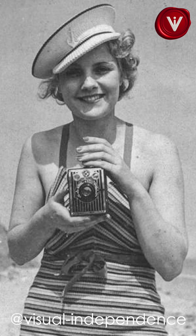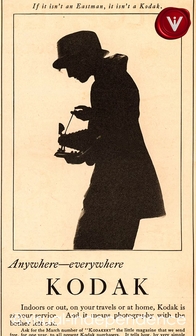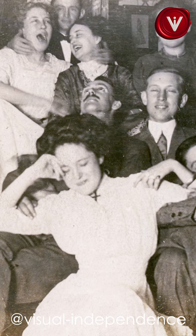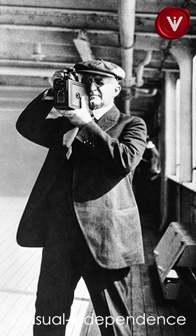Are you a photography enthusiast? Then you must have heard of the Kodak Brownie camera. Invented by George Eastman in 1900, this camera revolutionized the way people captured and preserved memories. In this short video we explain how the Kodak Brownie camera transformed photography.